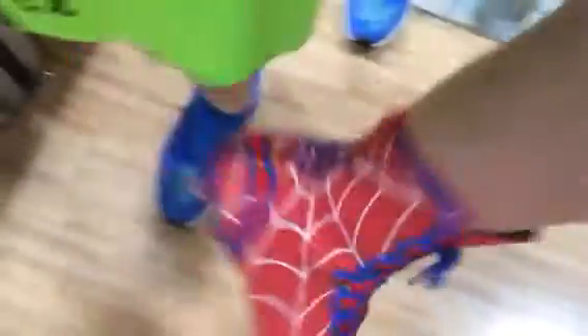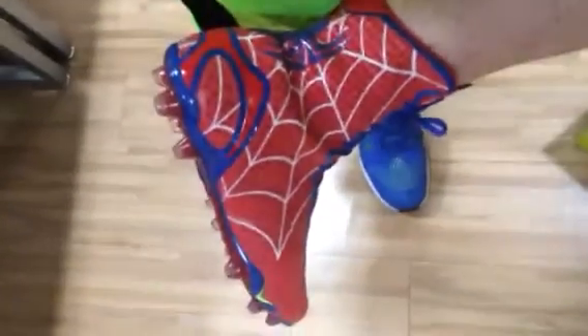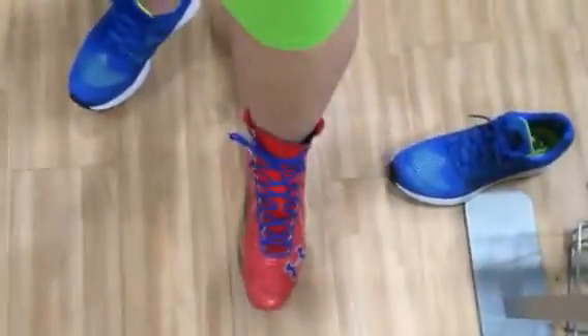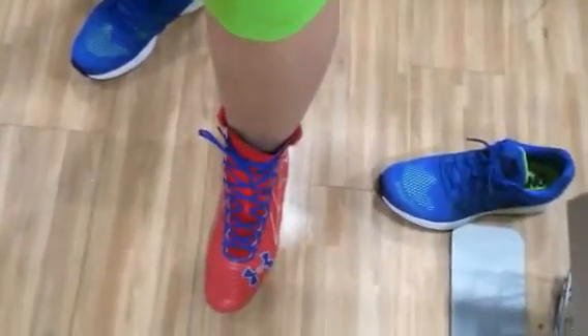They look great, actually. If I didn't have the Batman ones, I'd already buy these too. But they're pretty badass. So all you young footballers out there, I definitely would get your mom and dad to invest in these.